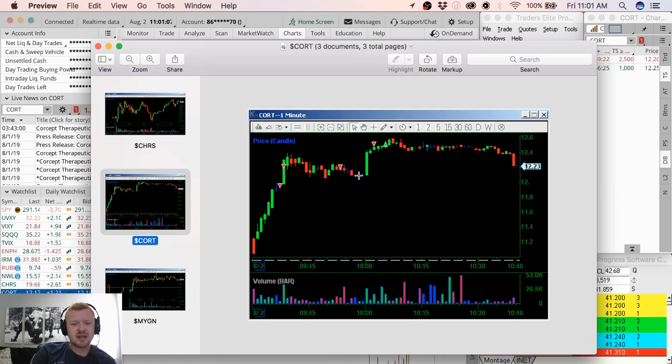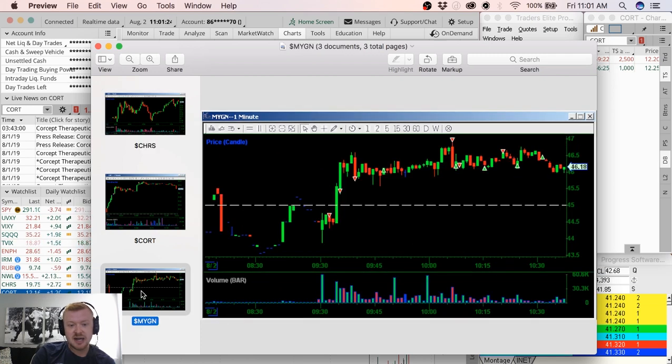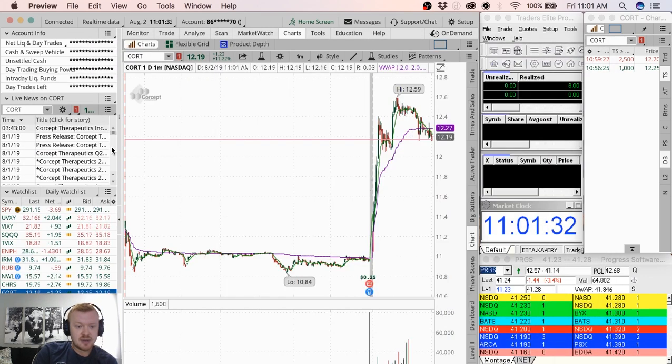I wasn't mad about the CORT trade at all — I just should have covered it, should have been scaling out or taking off the whole position once I realized it was going sideways. CHRS, by contrast, worked nearly right away — I was getting it on pops and covering into flushes and it was working great.